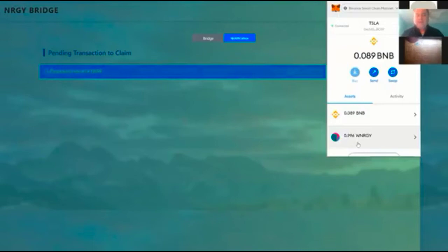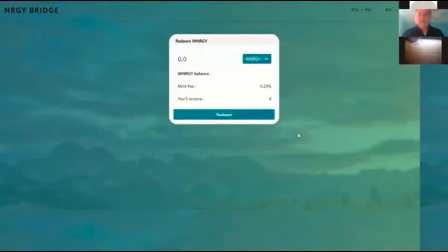As soon as this completes, the balance will be in my wallet. Unlike other bridges that might be out there, you don't have to send transactions and figure all this out. You literally come to our bridge, it recognizes your energy in your wallet. You send it over and you can go back over the bridge just as well.